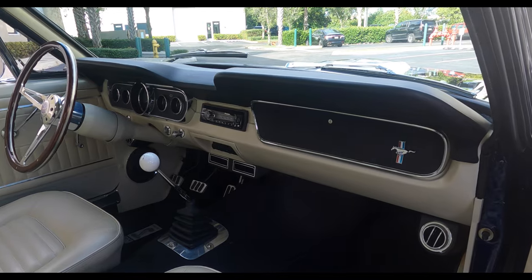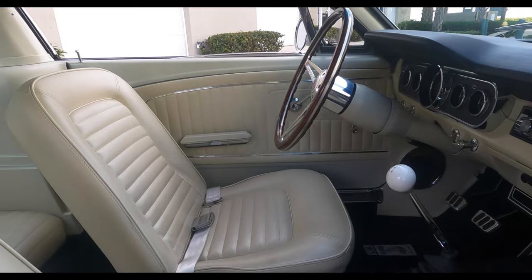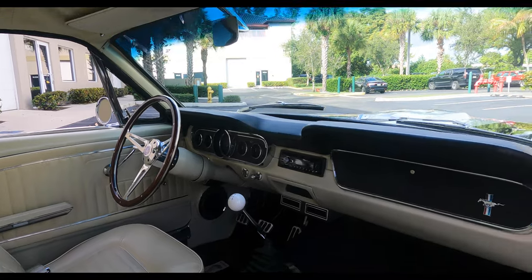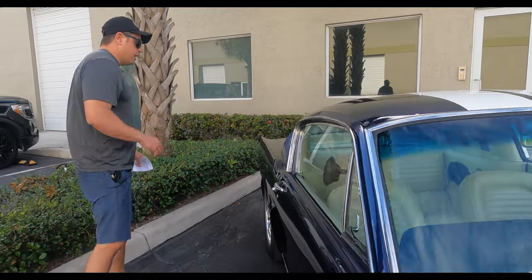Five speed Tremec — it's a TKO transmission. Upgraded Cobra wheel. It does have an upgraded steering rack as well, so it drives unbelievable. Dash is in great shape, upgraded stereo, and as I said, ice cold air. Today what we're going to do is take it for a test drive so you can decide if this is what you want to put in your garage. This is a no expense spared build and I hope it goes to the right home. Let's continue with the walk around.